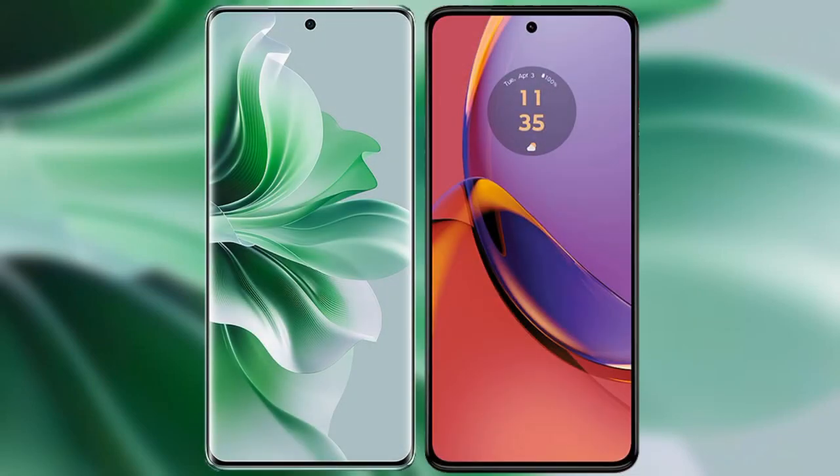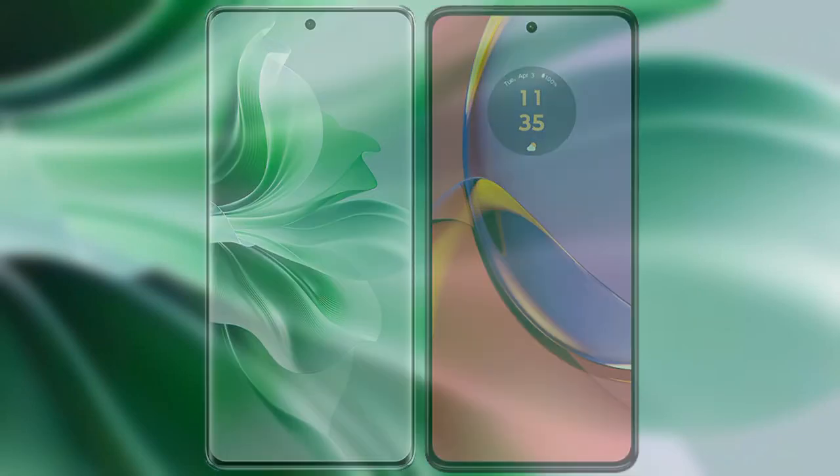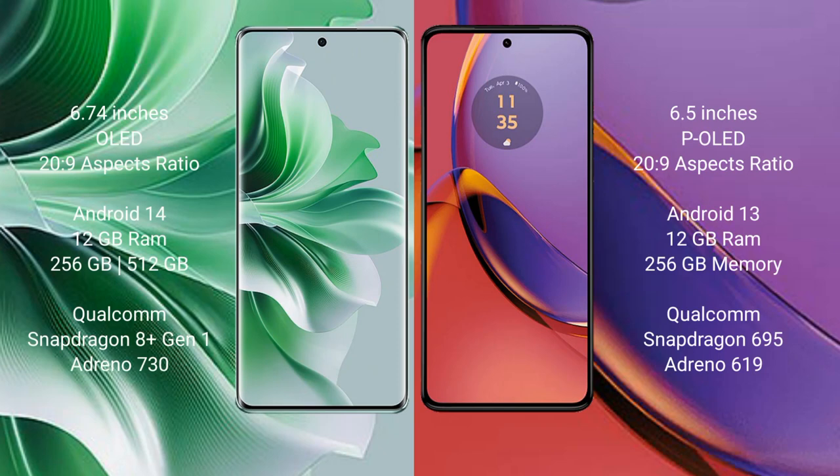I will compare the new Oppo Reno 11 Pro with the Motorola Moto G84. The Oppo Reno 11 Pro comes with a 6.74-inch OLED display at a 20:9 aspect ratio. The Motorola Moto G84 comes with a 6.5-inch P-OLED display also at a 20:9 aspect ratio.